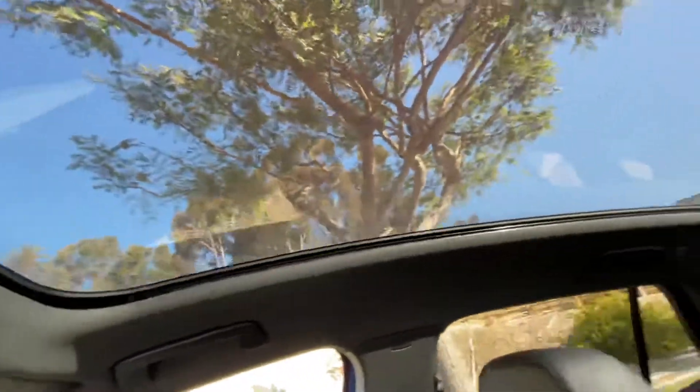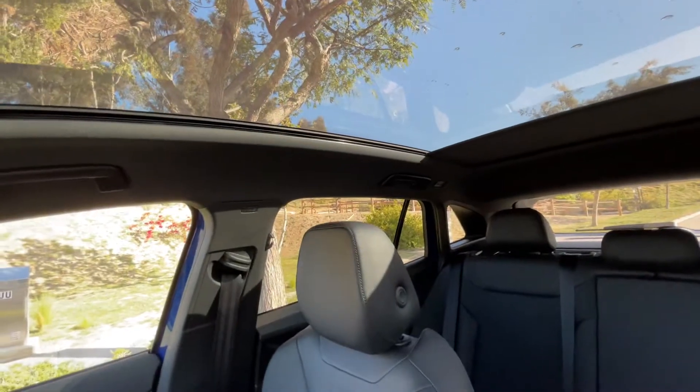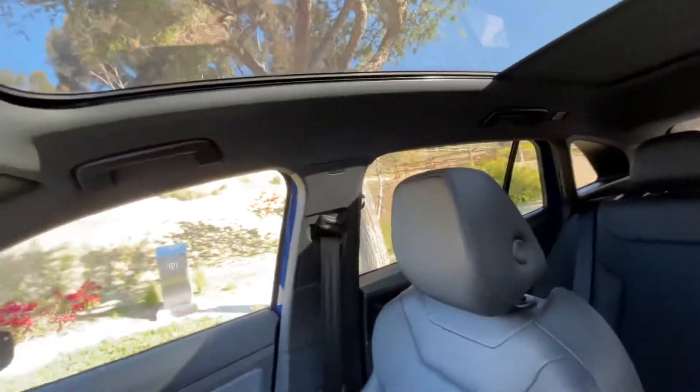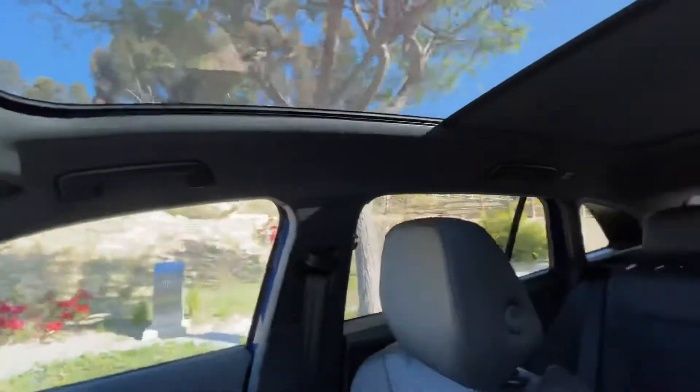You also have the full panoramic sunroof, which makes it super nice. Just slide — it's sliding forward, coming towards you. But let's say you don't want it closed all the way — just tap and it'll pause it.